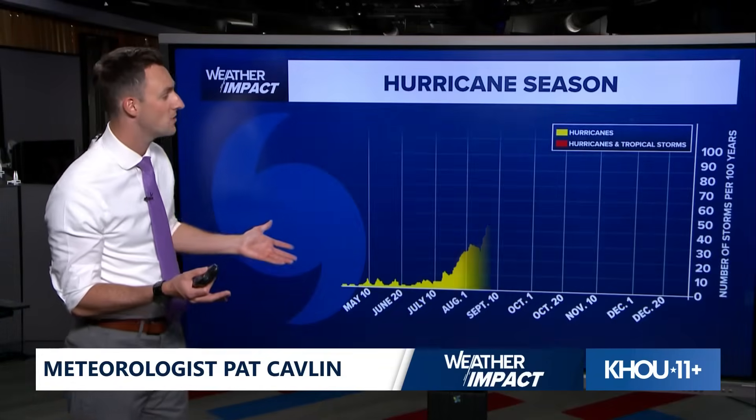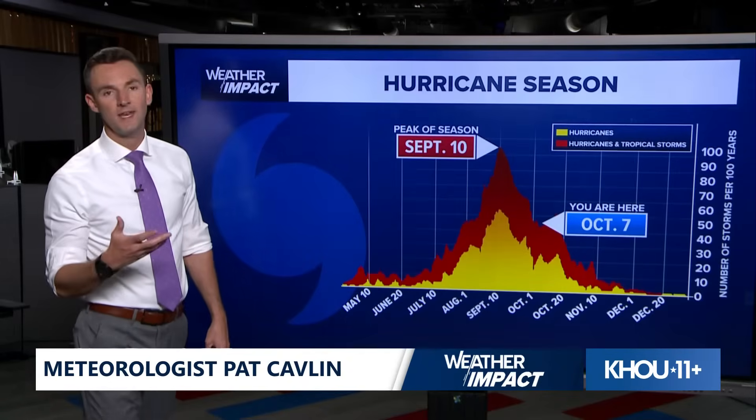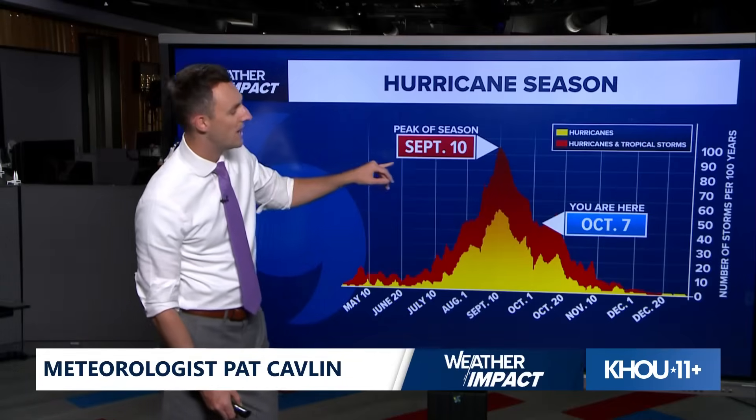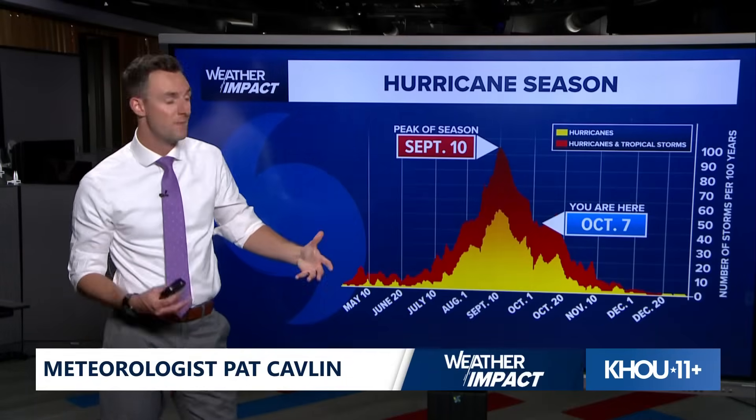That said, we are still on guard as we go through probably the next month or so. After we get into November, that's when things really start to wind down. The peak of the season is September 10th — we're about a month removed from that. And you can see we're really far down the graph here, but we keep on watching.